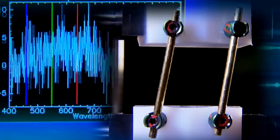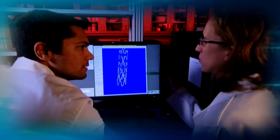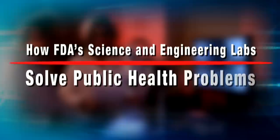When new technology, science, or engineering appear in medical devices, how does FDA assess their safety and effectiveness? When existing devices malfunction, how does FDA verify the root cause of the problem? Scientists and engineers in FDA laboratories are asking these questions and finding the answers that help assure that the latest technology in medical devices is safe and effective for patients.